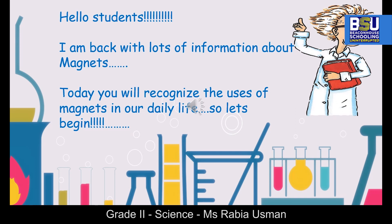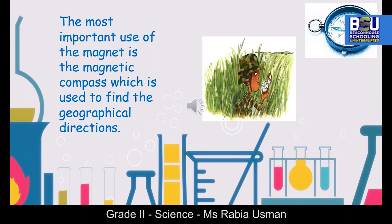Hello students, I'm back with lots of information about magnets. Today you will recognize the uses of magnets in our daily life. So let's begin. The most important use of the magnet is the magnetic compass, which is used to find the geographical directions.